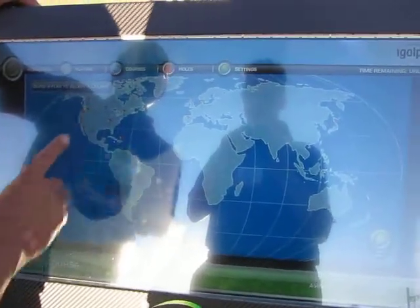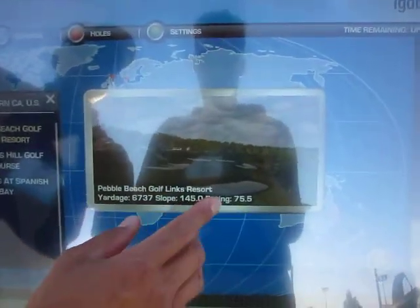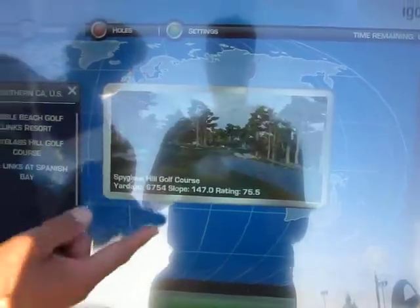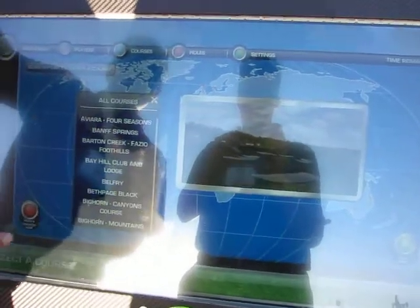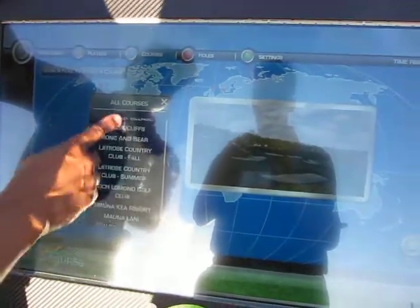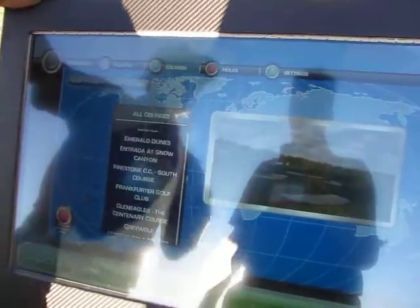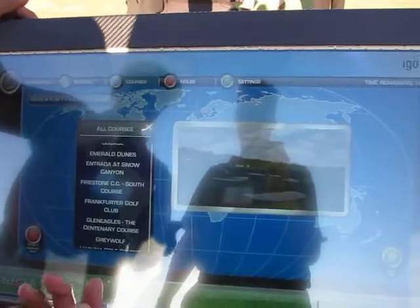Once we play this course — say we play Pebble Beach — you'll see Pebble Beach come up on the screen. You'll see the yardage, the slope, the rating, so you'll know what's going on. If I click Spyglass, you'll see that change. If you want to see all the courses in the world, we have all of them and can just scroll through them. Very easy touch screen, and most people are so used to this with their iPhones, their droids — it just makes a lot of sense today.